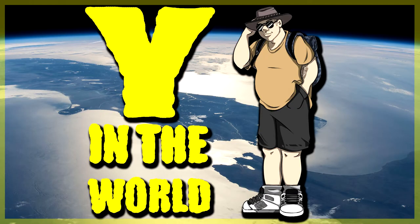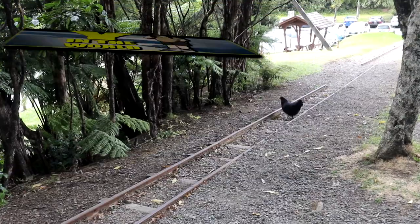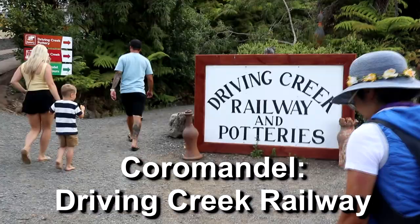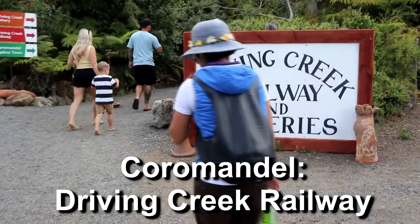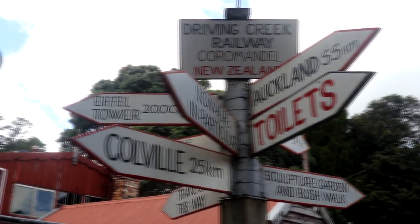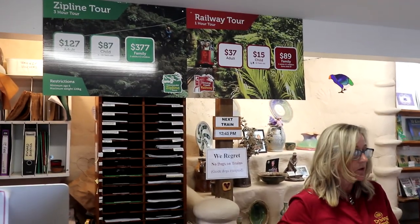You're about to watch the Coromandel video — the Driving Creek train. You guys didn't go, did you? No we didn't. I did go. It was an awkward video to make, so let's watch it now. We almost didn't get on this train — luckily we did, we got in at the last minute. It's the Driving Creek Railway, Coromandel, and the first thing I have to do is ask our driver: what's with the name Driving Creek?